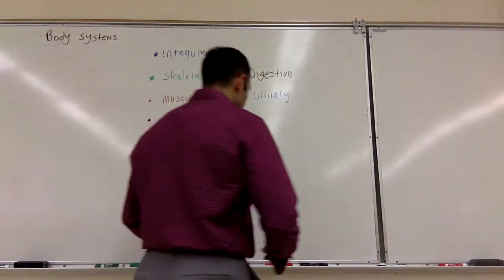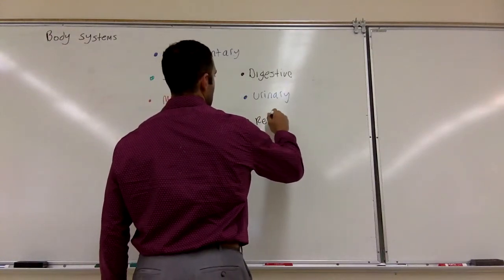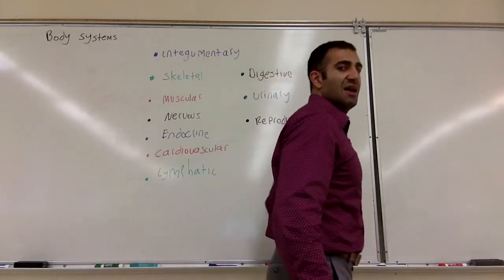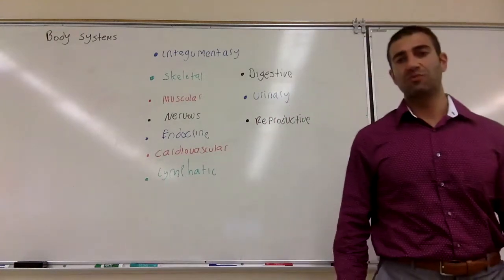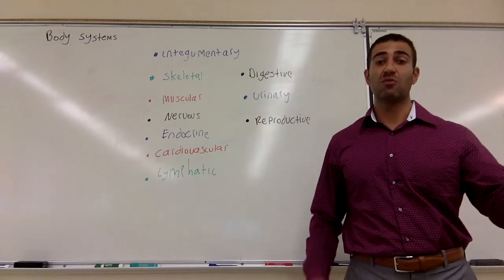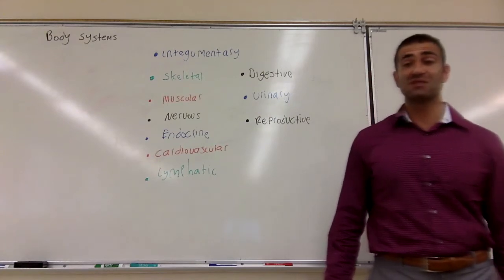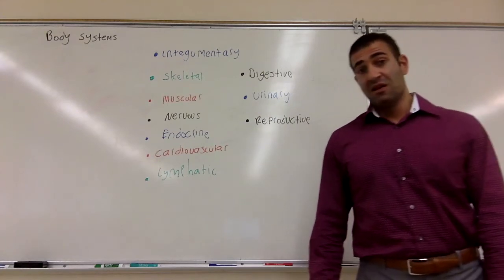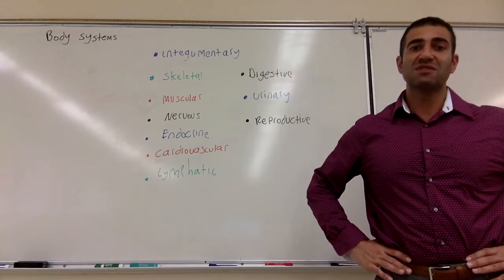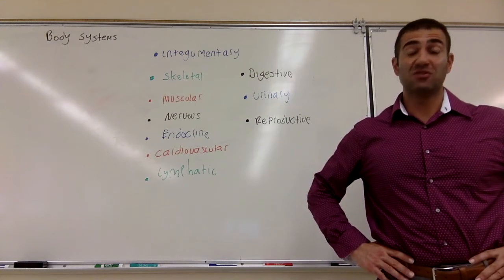Lastly, the reproductive system creates offspring. We are sexual beings, meaning you need a male and a female — you need the two gonads to connect — and you are going to hopefully be in the process of creating new offspring. The reproductive system is arguably the only one you can be without and still survive.